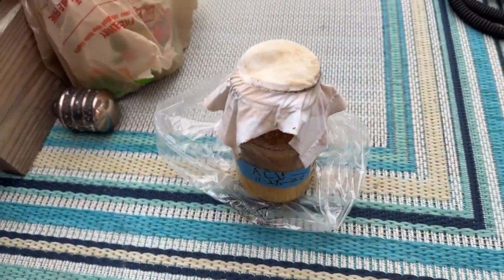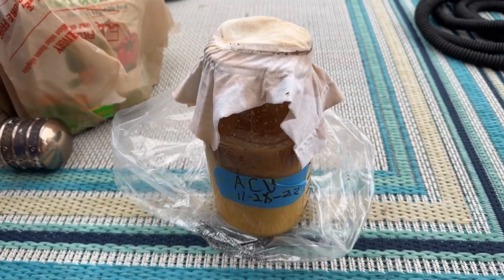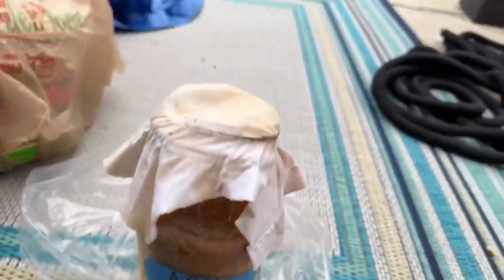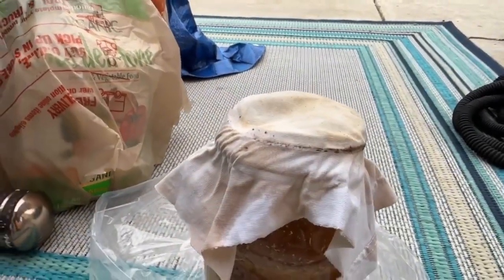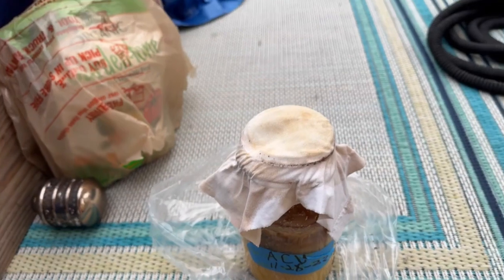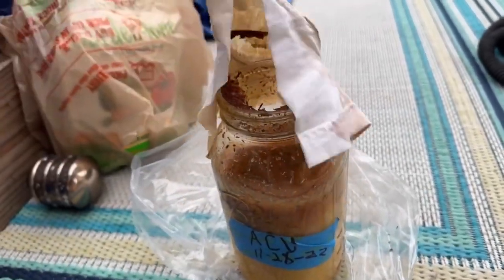Hey family, so back on November 28th I did my apple cider vinegar and I used a t-shirt. Today I believe is the 8th, so I thought I would check it, and this is what I have.